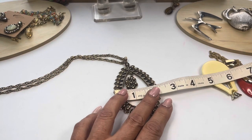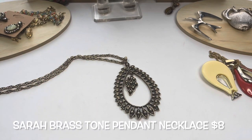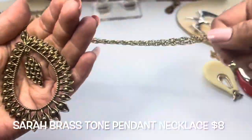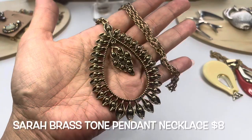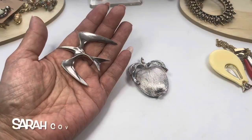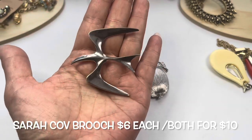The pendant itself is about three and a half inches long and two and a quarter inches wide at the widest spot. So we have this Sarah Coventry pendant necklace.